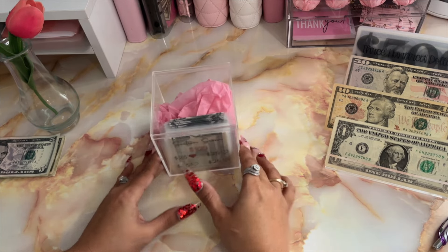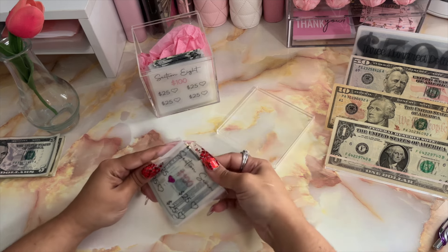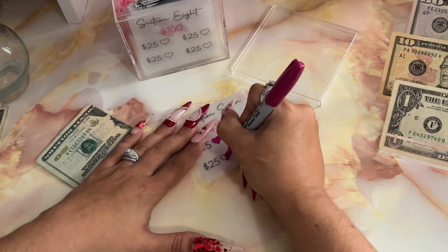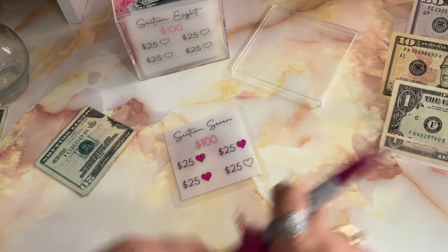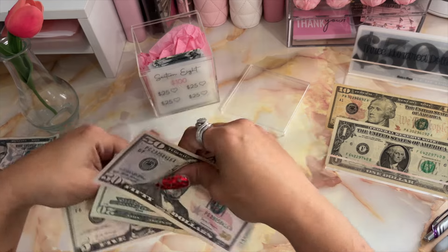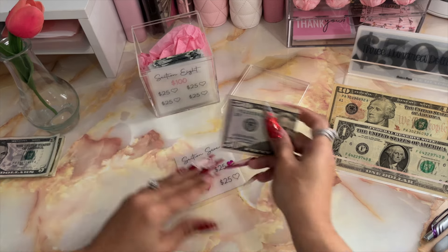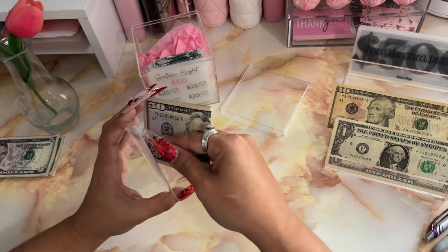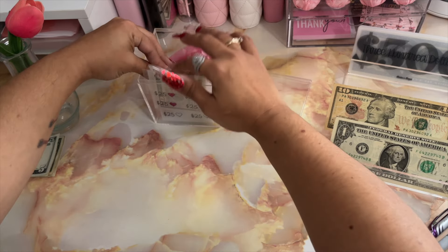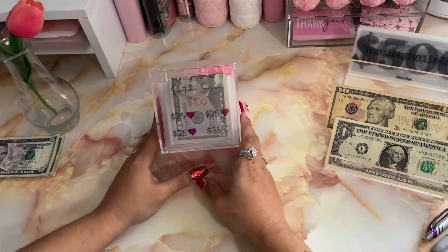Moving into my $1,500 challenge box. I am going to be contributing $50 to this today. We've been working on section seven, so I'm going to be coloring in two more hearts. After adding the $50, we now have $75, and we need $25 more dollars to complete section seven. That is it today for my $1,500 challenge box.